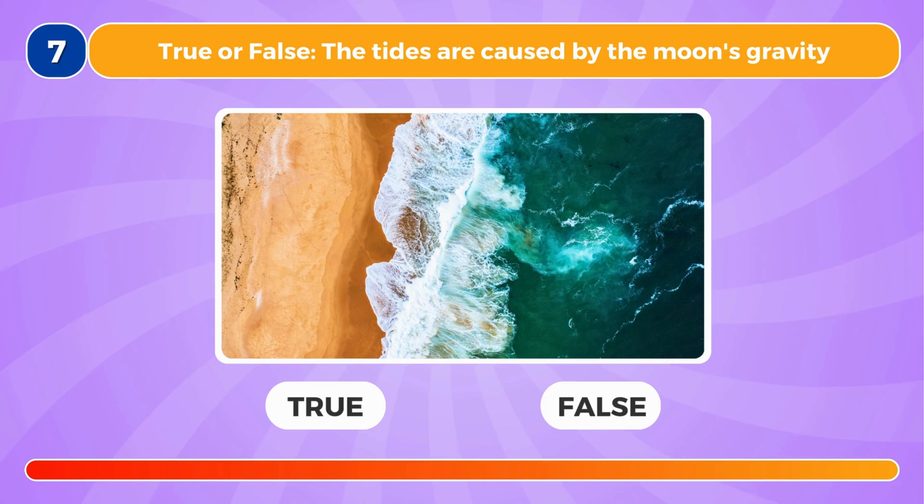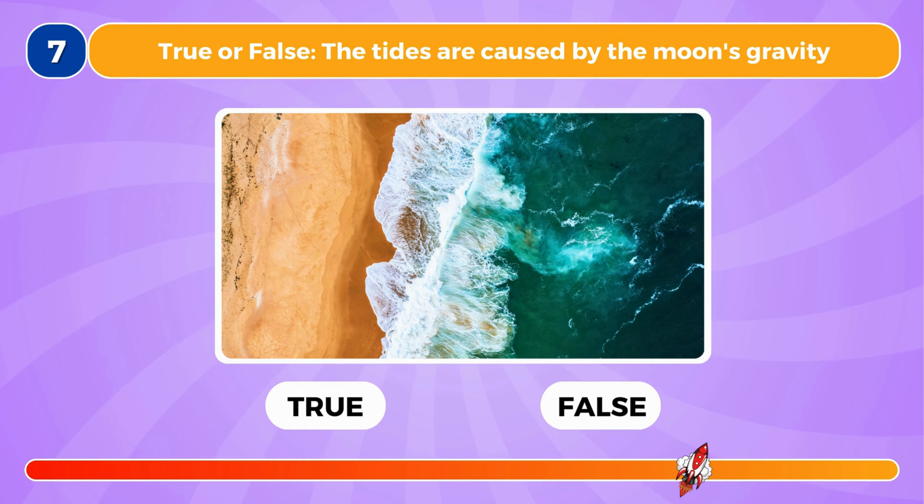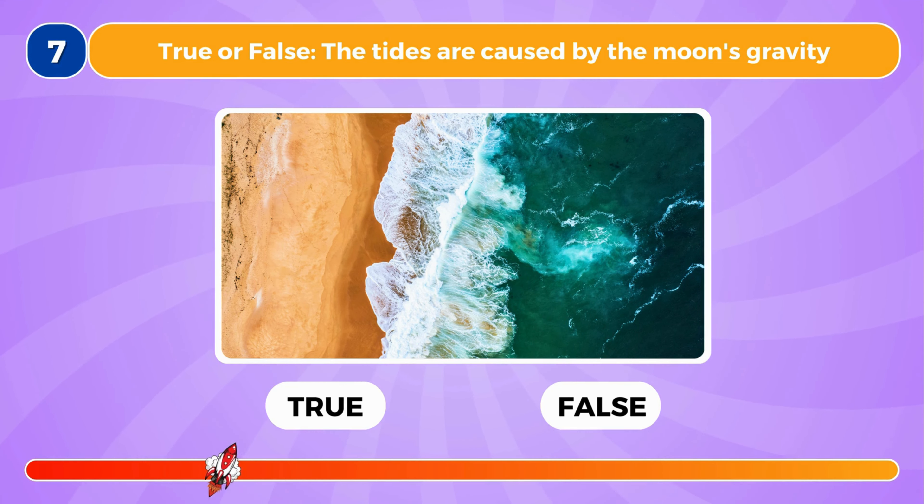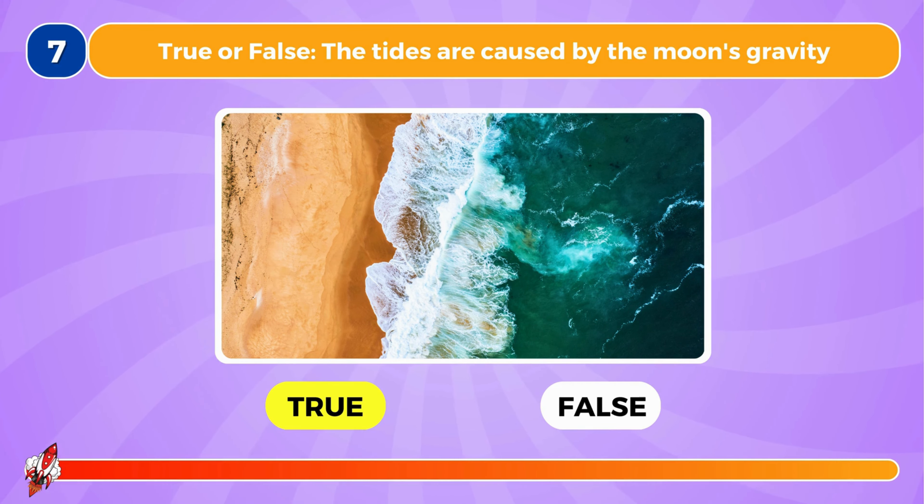True or false, the tides are caused by the moon's gravity. This is true.